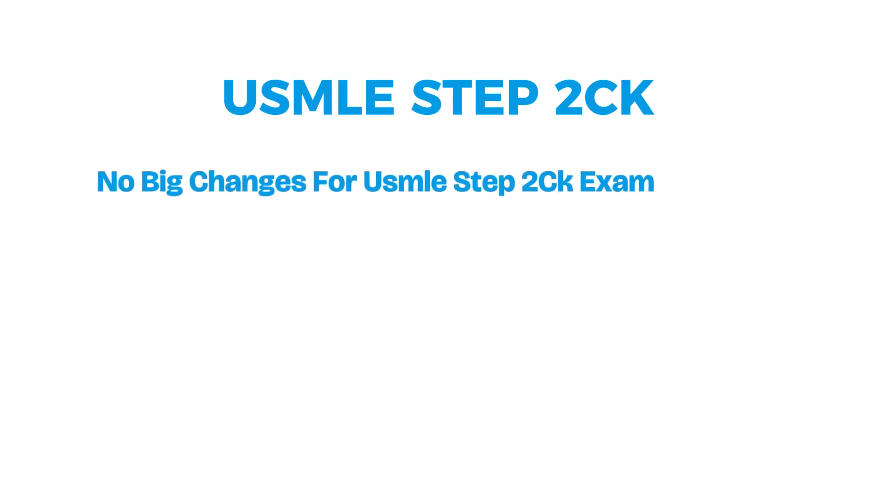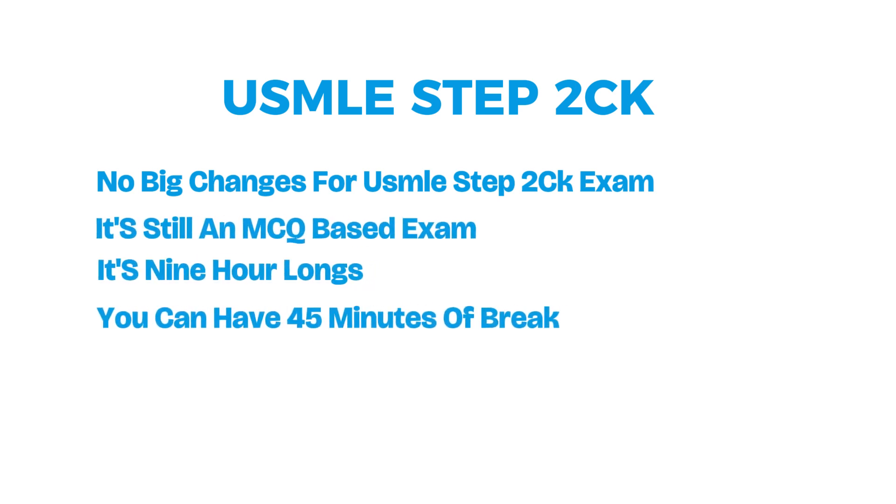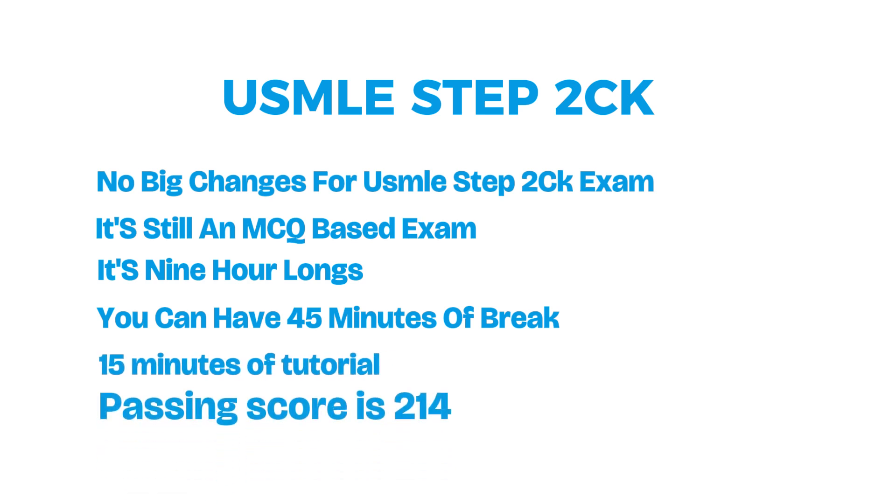Second is USMLE Step 2 CK. There are no big changes for USMLE Step 2 CK — it's still an MCQ-based exam. It's nine hours long, you can have 45 minutes of break and 15 minutes of tutorial, and the passing score is 214. With the shift of Step 1 to pass/fail, more focus is now on holistic approach as well as scoring well on Step 2 and Step 3.